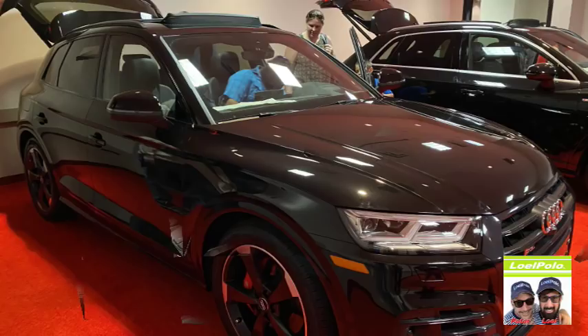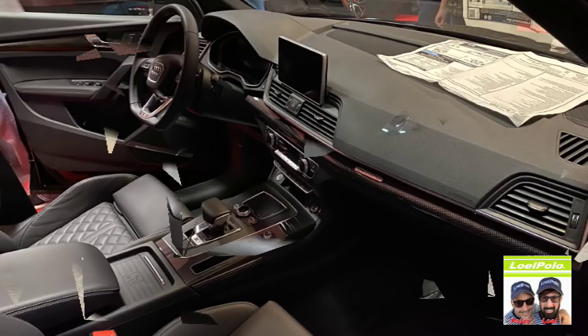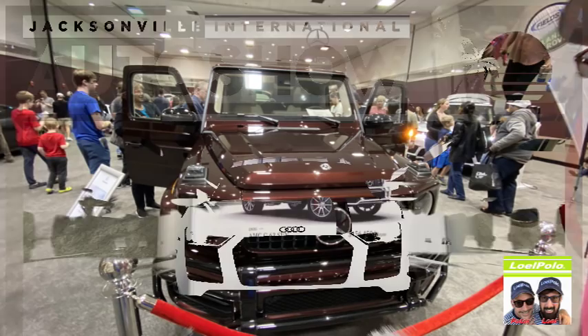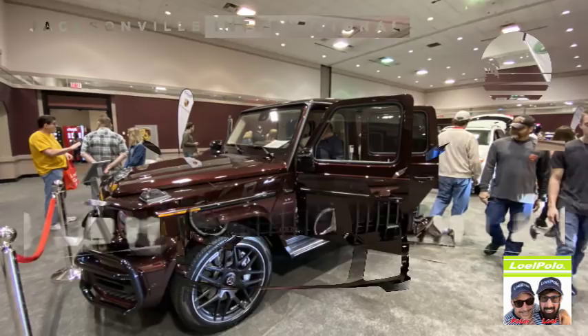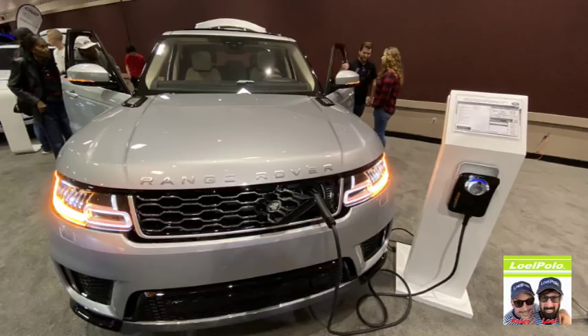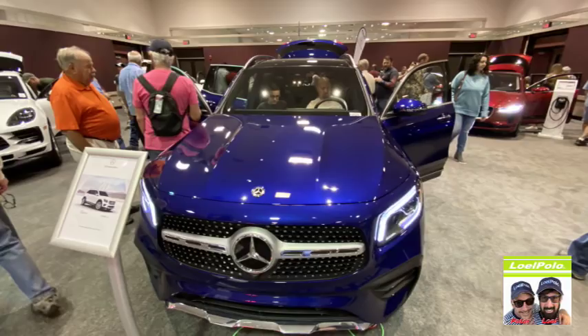There are some really nice cars here at the Jacksonville Auto Show. It's always fun to see the new models. Oh, that's a Porsche — how much is that? $156,000! You could buy a new house for that. It's a nice car though. Mercedes makes some quality vehicles, but $156,000. I like that plug-in Land Rover — that's nice, I love that color.